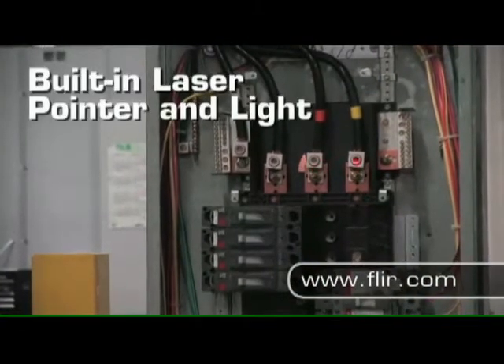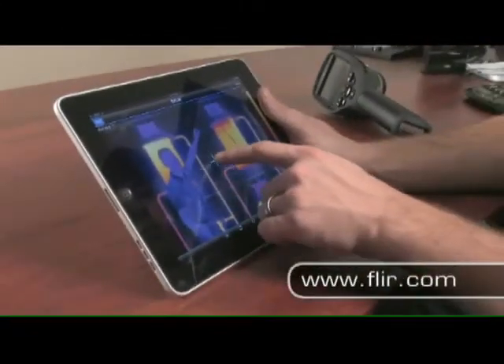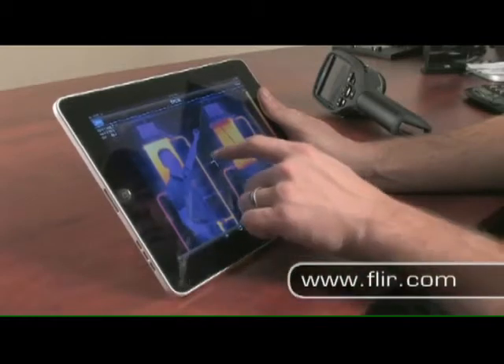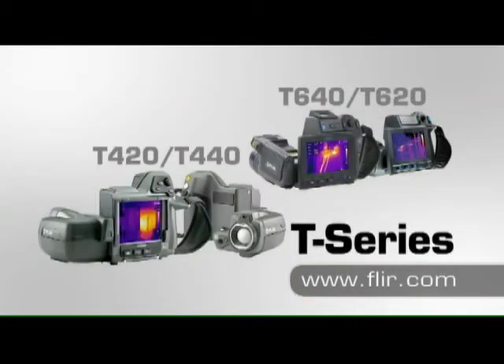Picture-in-picture and fusion modes let you blend thermal and digital images. The laser pointer shows others right where the problem is. And connectivity to smartphones and tablets with the FLIR Tools mobile app makes importing, analyzing, and sharing images a breeze.